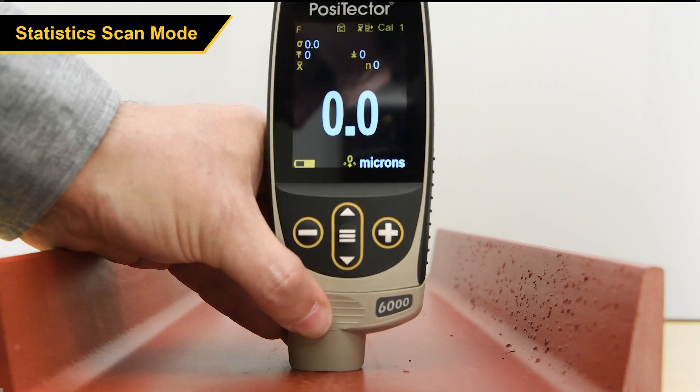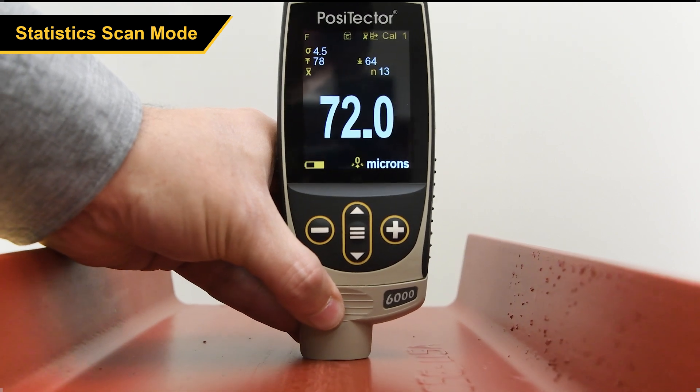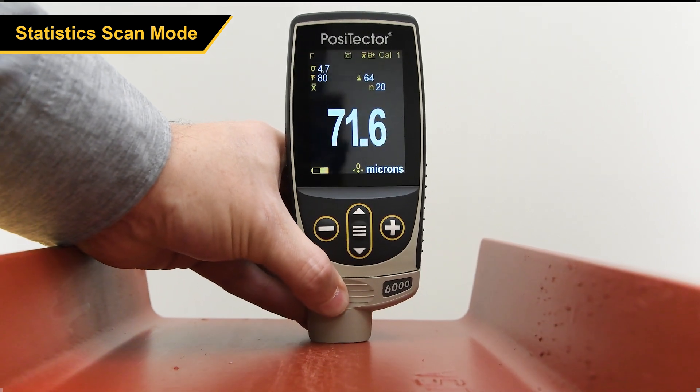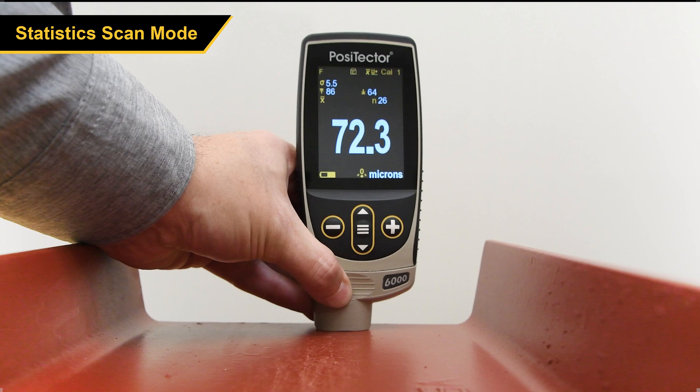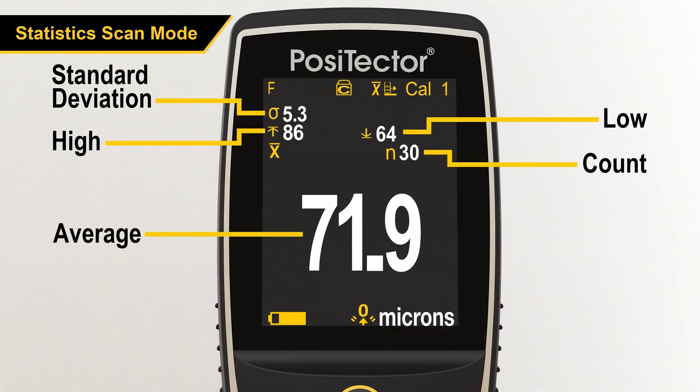In Statistics Scan Mode, a running average is displayed on the screen, along with the minimum, maximum, and standard deviation values. When Memory Mode is enabled, these five parameters are saved after each scan, without saving the individual readings.